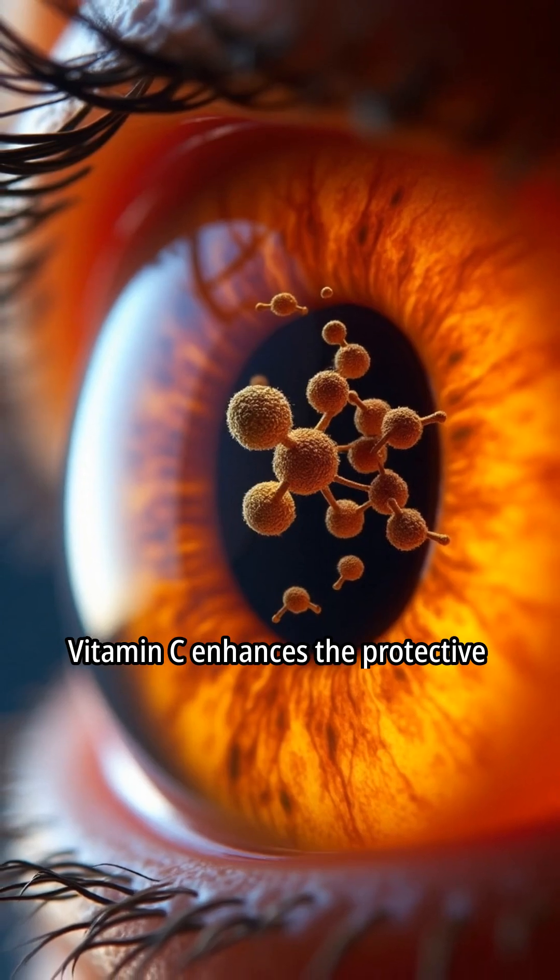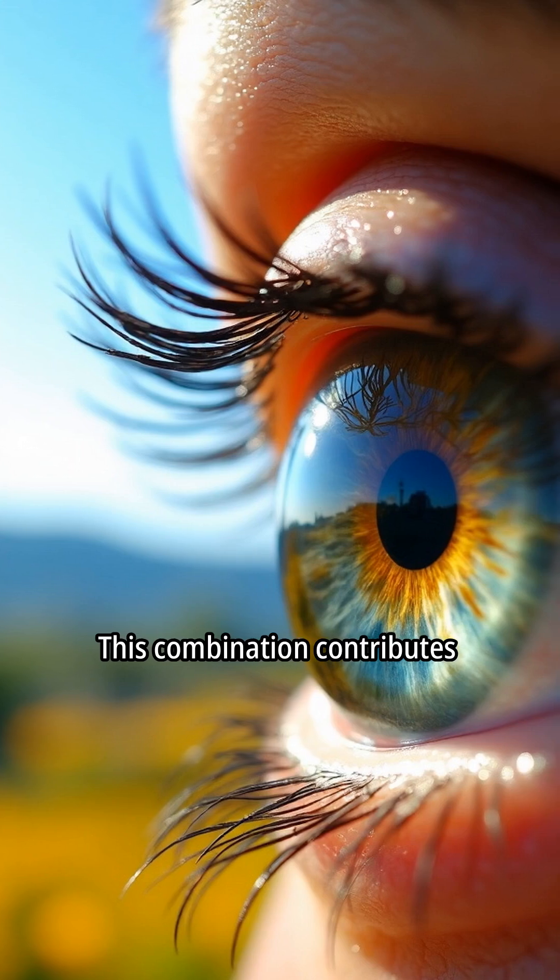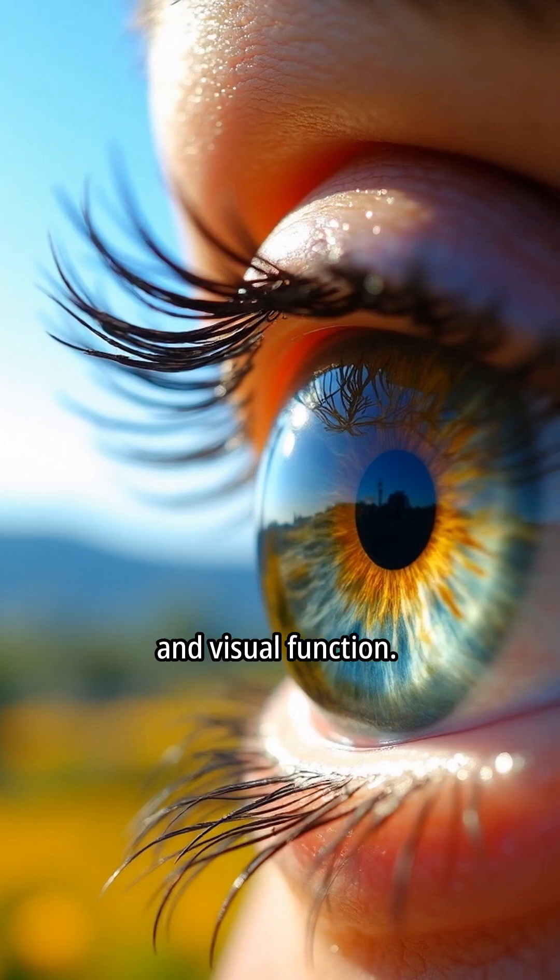Vitamin C enhances the protective effects of lutein and zeaxanthin. This combination contributes to overall retinal health and visual function.